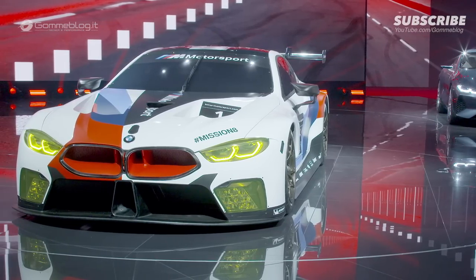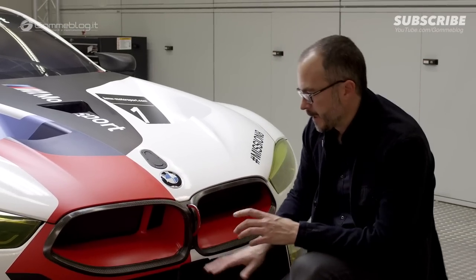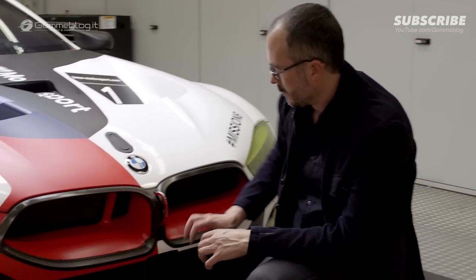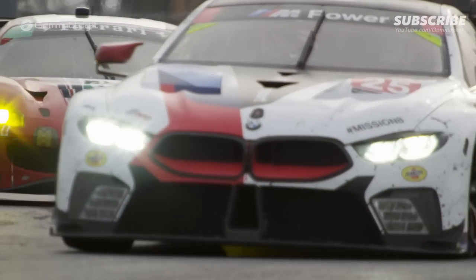The key element of any BMW are the kidneys, and I think they're a very modern interpretation of what the kidney can be. We've taken that opportunity to celebrate the inside of these kidneys with color, and that's something that makes the car very recognizable but also gives us a chance to differentiate the two team cars.